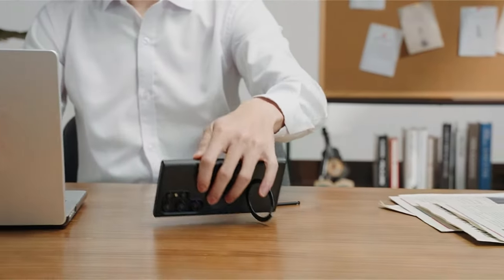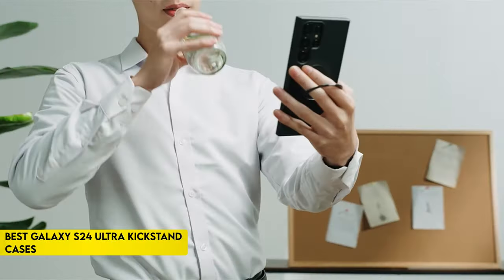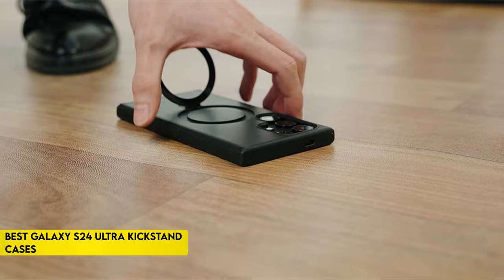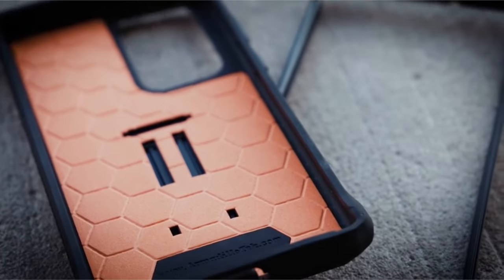Hi, what's up everyone. In this video, we are going to talk about the top best Galaxy S24 Ultra kickstand cases you can buy on Amazon. Links are in the description, do check them out. Let's get started.